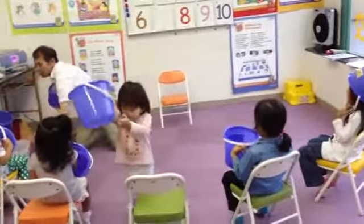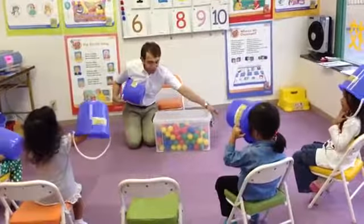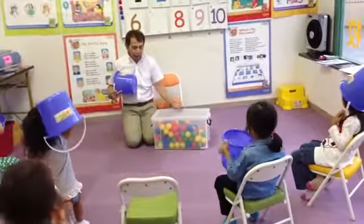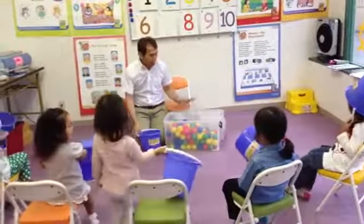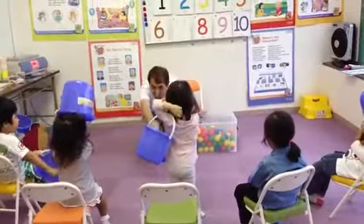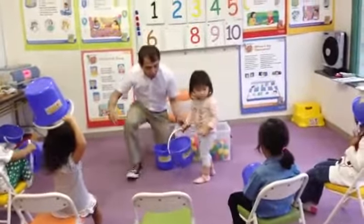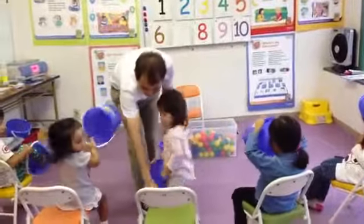Now we're going to count from 1 to 10. Look at me. Okay, you now. We're going to count from 1 to 10. All right. Look and do the same. Okay, look at me. And we're going to do this. You now. Sit down, please. Sit down, please.